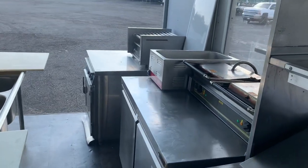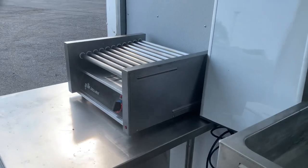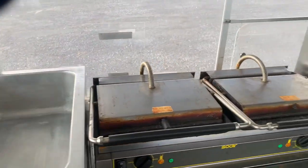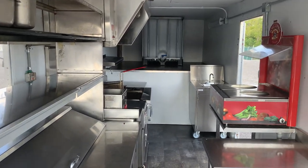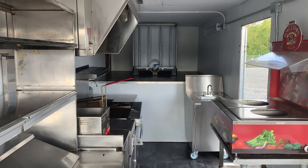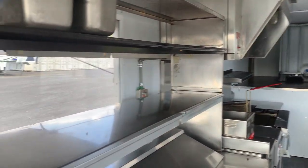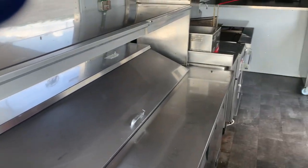Again, it's BidTenderAuctions.com slash upcoming auctions. This auction ends September 26th, which is a Monday, at 3 p.m. At 8 p.m. we have another auction ending that is packed with all kinds of restaurant equipment. Thank you very much and happy bidding.